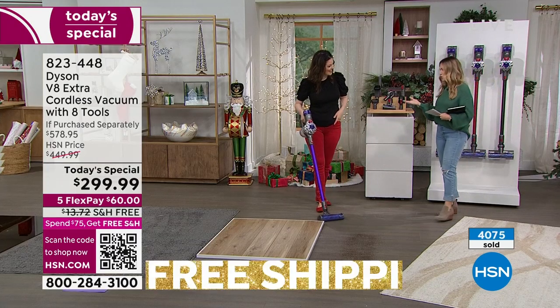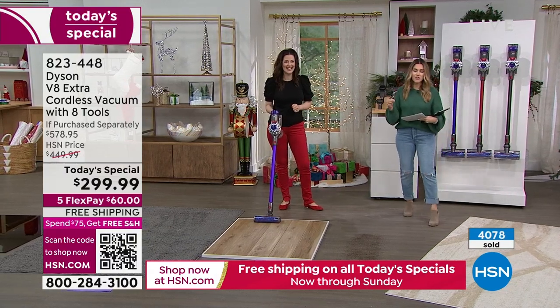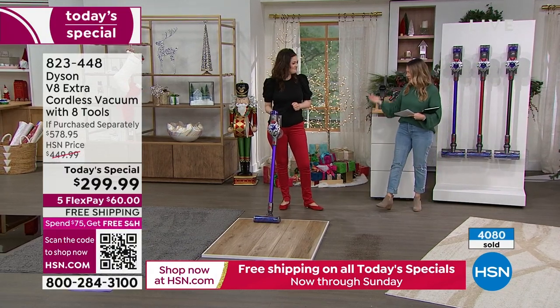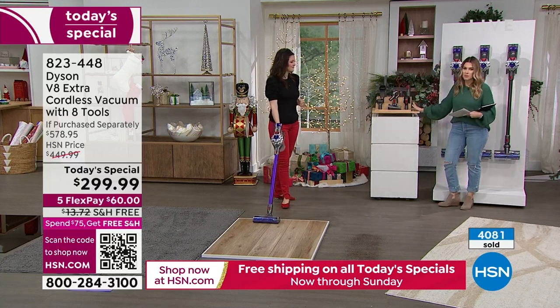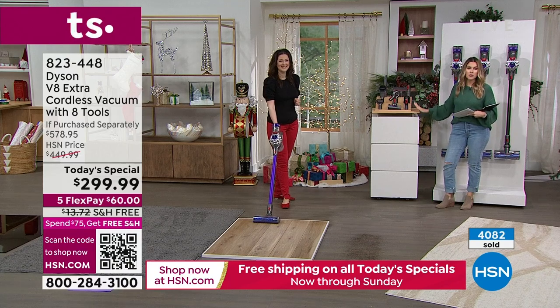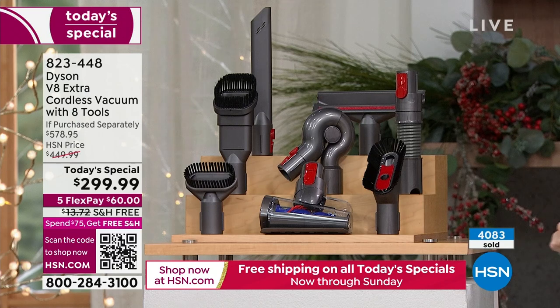You're getting that time back in your day and you're getting the powerful name of Dyson. I don't know any household anywhere on the globe that doesn't immediately say 'Dyson' when you say vacuum. This is the V8 Extra — so it's got that anti-tangle. You're getting all eight attachments, a beautiful bundle that typically you'd have to spend extra money to à la carte figure out which ones you need.